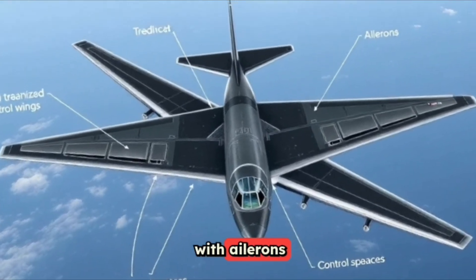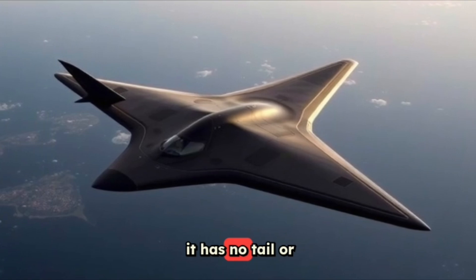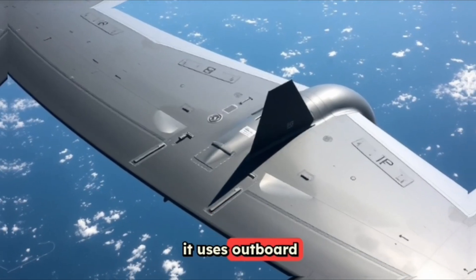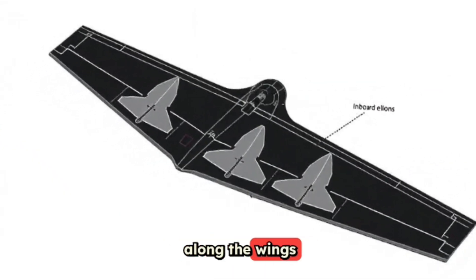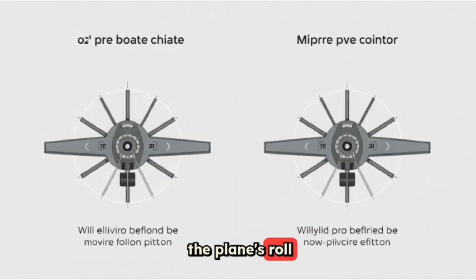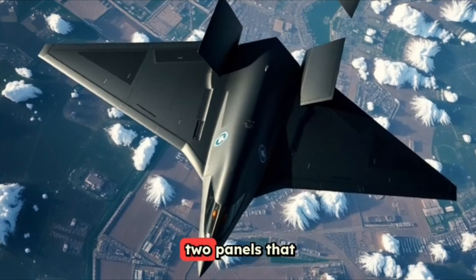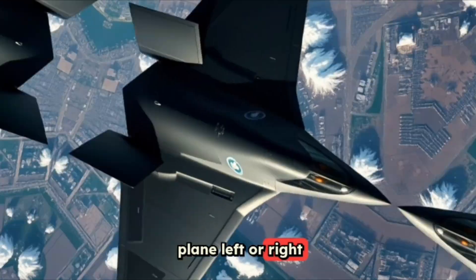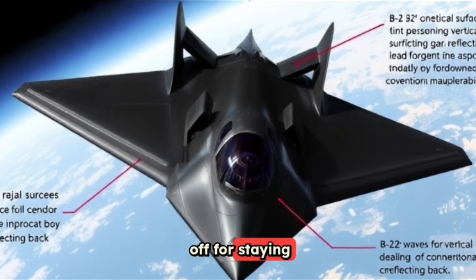Unlike regular planes with ailerons, elevators, and rudders, the B-2 does things differently. It has no tail or vertical stabilizers, which would bounce radar waves back. Instead, it uses outboard elevons, mid-elevons, and inboard elevons along the wings. These flaps move up and down or side to side independently, controlling the plane's roll and pitch. For turning, it relies on split-drag rudders — two panels that open in opposite directions to create drag and yaw the plane left or right. This makes turns slow compared to other military jets, but it's a trade-off for staying stealthy.